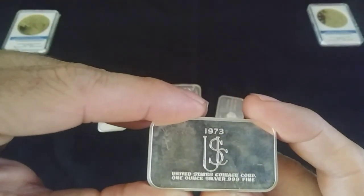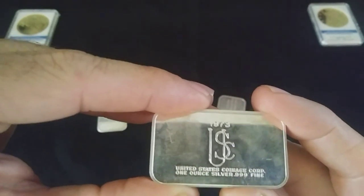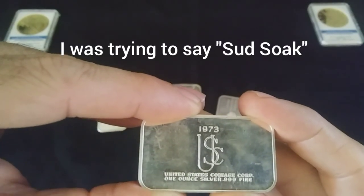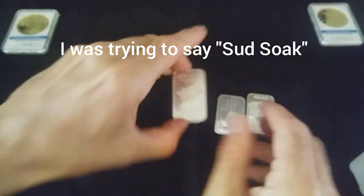I'm not wearing gloves because these already had fingerprints all over them. I may just give them a quick little suds soak and that's about it.